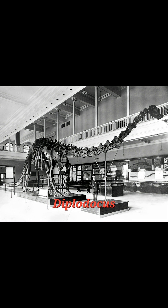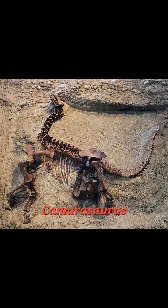If it was a Diplodocus, then the hind feet would have made these impressions, and the opposite would be true of a Camarasaurus, with the front feet making the impressions.